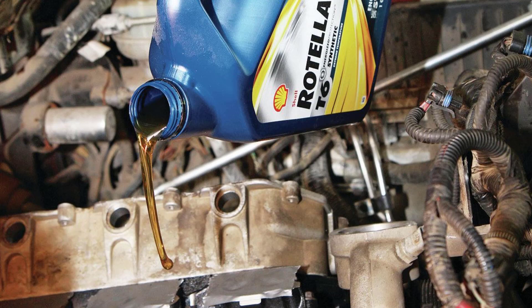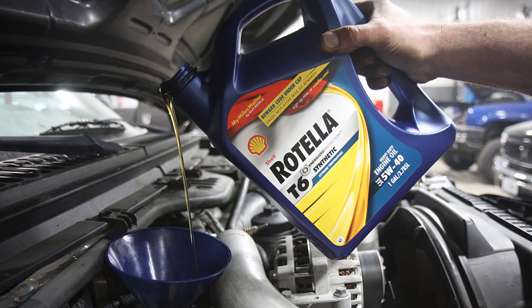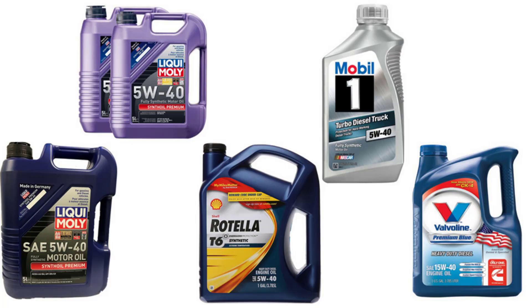So for the 6.0 liter Power Stroke engine, a proper and recommended quality of synthetic oil is only to be in use. We shall now see the top 5 engine oils for 6.0 liter Power Stroke engines.